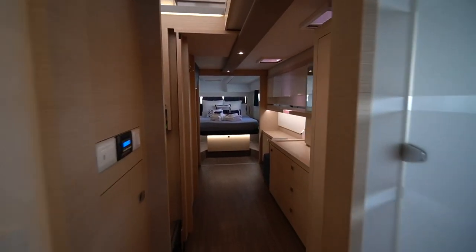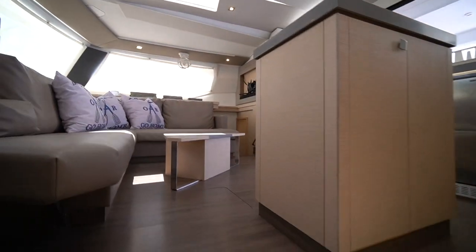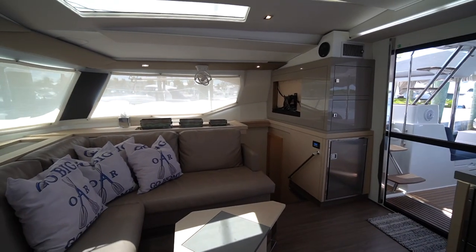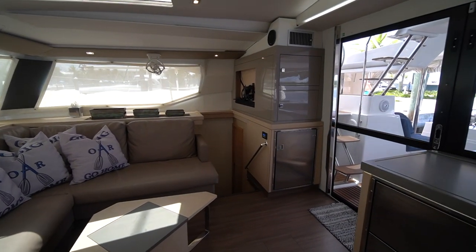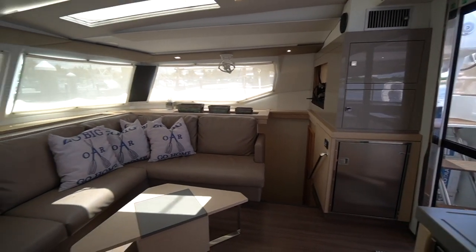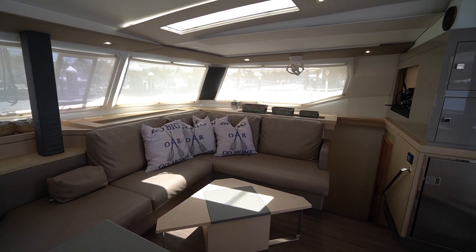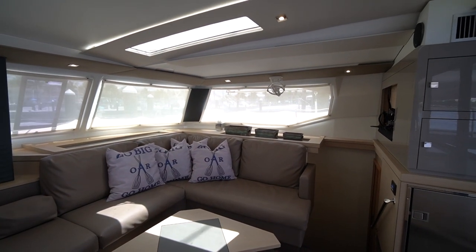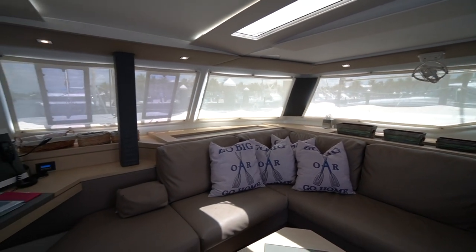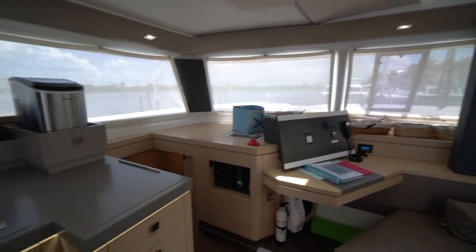So there you have it — that's Go Big or Go Home, a 2018 Fontaine Pajot Saona 47 owner's version. I'm going to have the full details and pricing in the description down below with the full spec sheet. This boat is extremely well equipped, so if you are interested, shoot me an email, check out the spec sheet, or leave a comment down below. And if you like what I have to say, don't forget to hit the subscribe button. Thanks and have a good day.